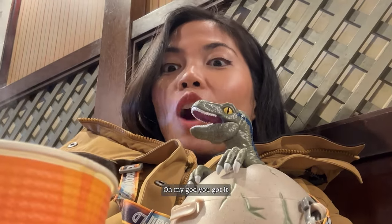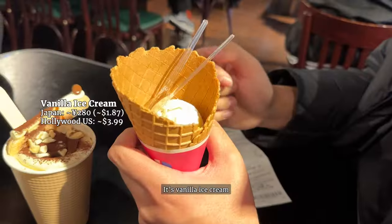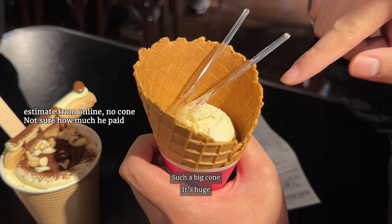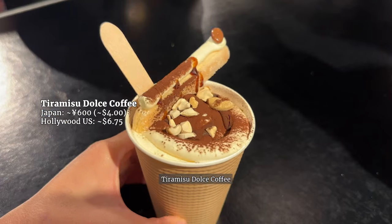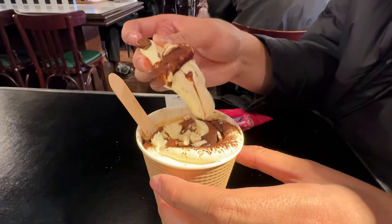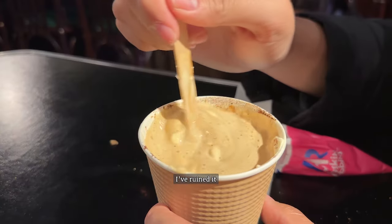We grabbed vanilla ice cream — single scoops in a big cone. It's a big cone! I got a dolce coffee flavor too, but I ruined it.